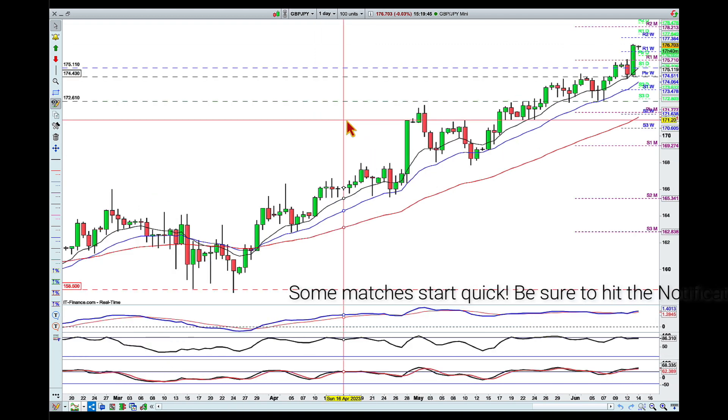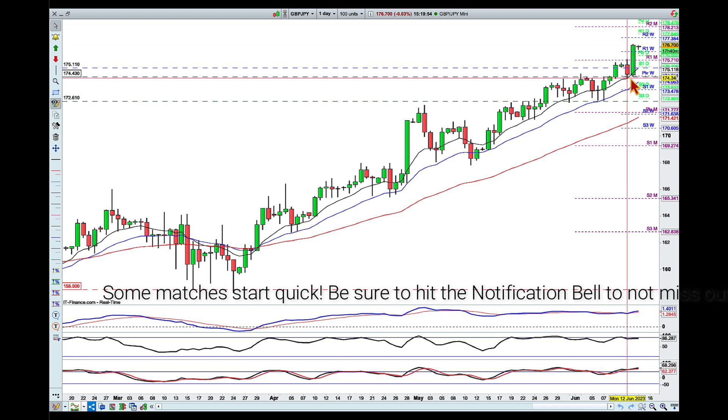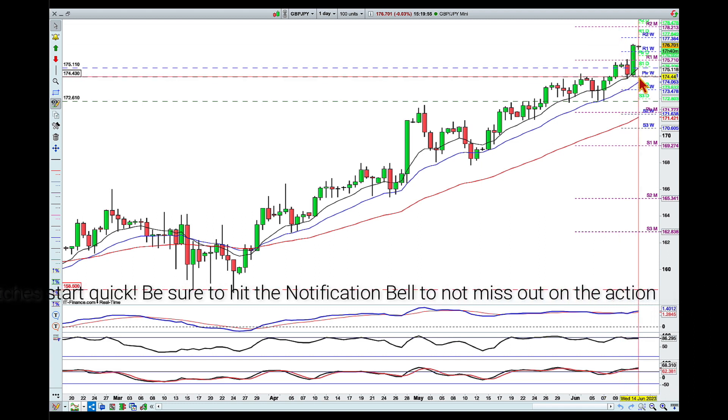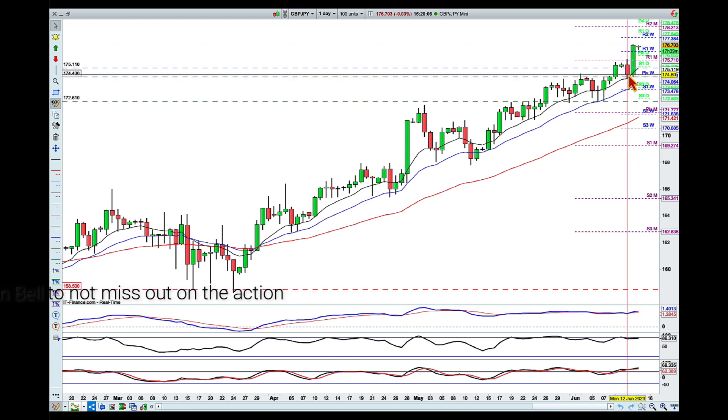When I was doing the fight card video we were sitting around here, and I was looking at this level around the 174.40 area as an area for the buyers to come back and potentially take over this market once again — for the pullback to be over. So any signs of reversal...